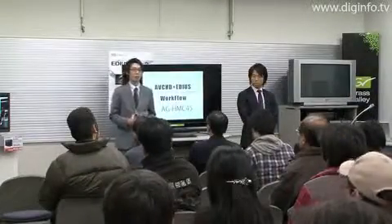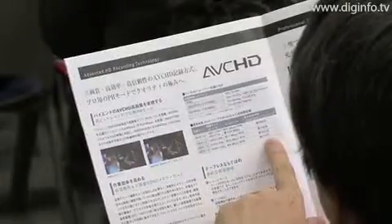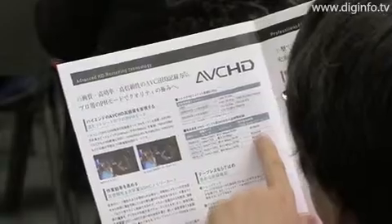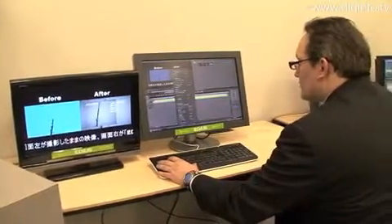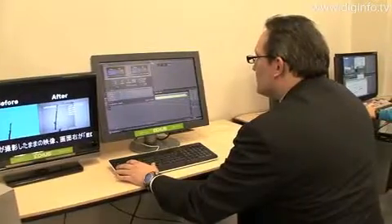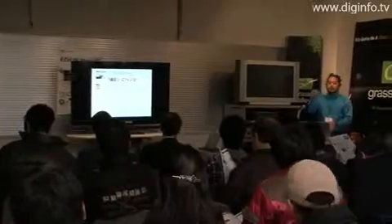A seminar to introduce the Panasonic AVC-CAM professional video camera and the EDIUS non-linear video editing software from Thompson Canopus was held at Thompson Canopus's Tokyo headquarters in Nihonbashi. The seminar was sponsored by Fujiya AVIC, a retailer that specializes in professional video and audio equipment.